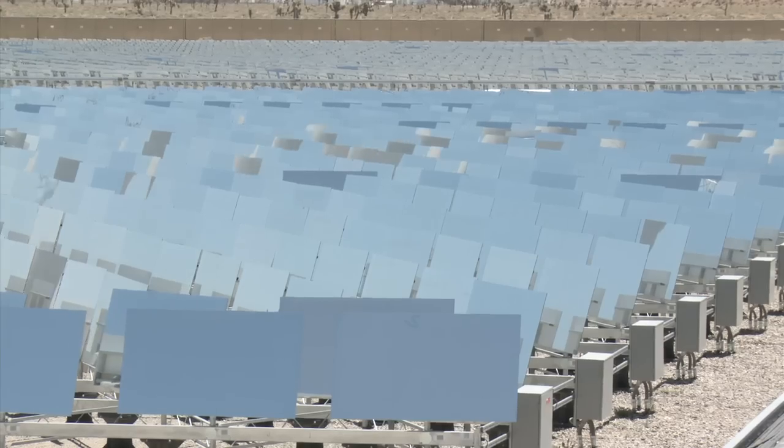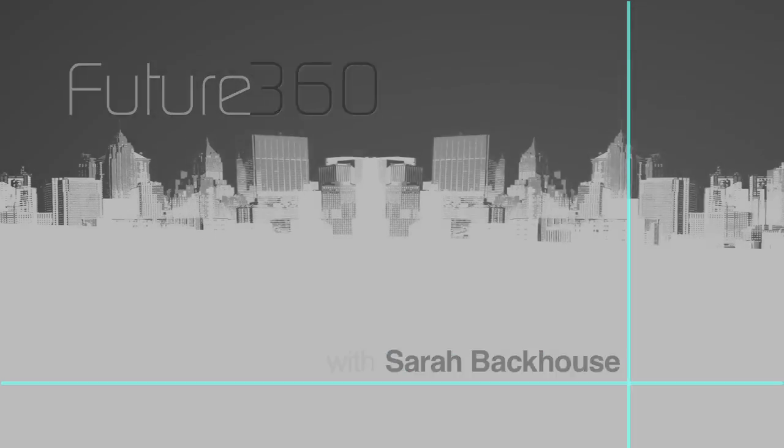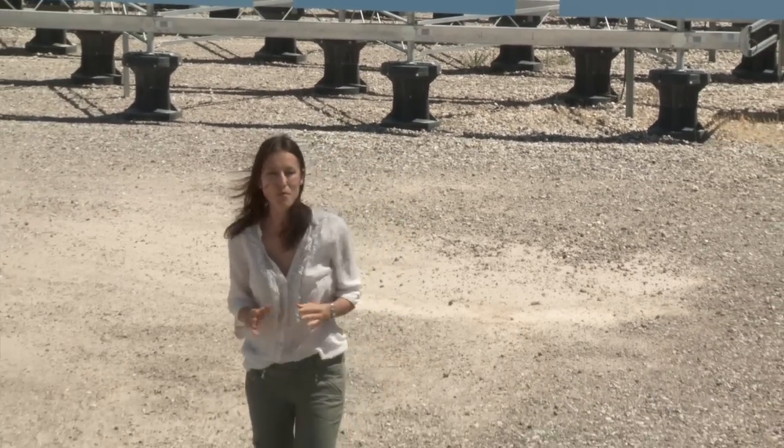We unveil America's secret weapon in the fight against climate change. Welcome to Future 360, I'm Sarah Backhouse. The sun currently provides us with just one percent of our electricity needs, but solar thermal is picking up steam with innovative new technologies like eSolar's solar thermal power generation.